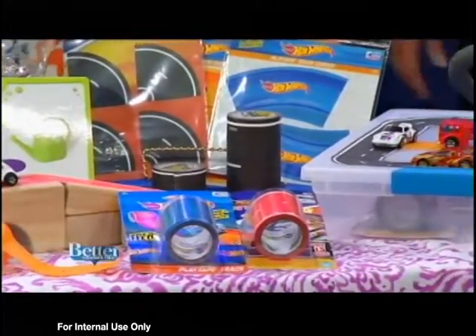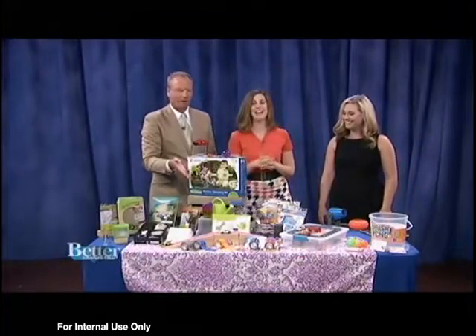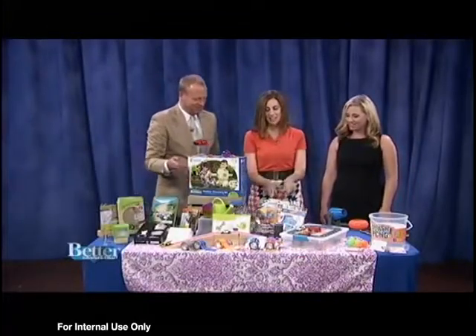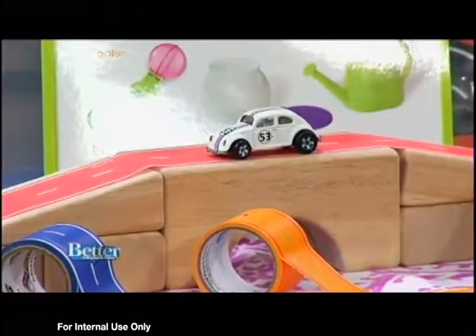It's just another way to play and keep kids engaged. You can even do curves and corners as well, so you can create all sorts of designs with this.